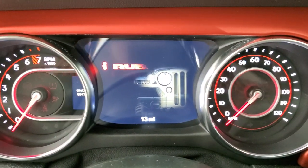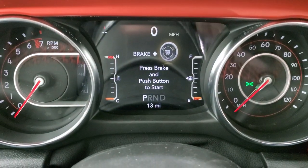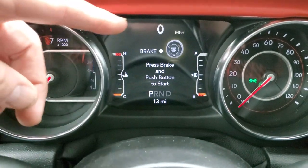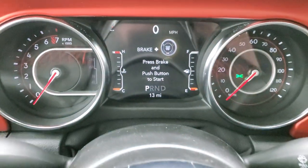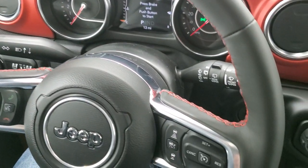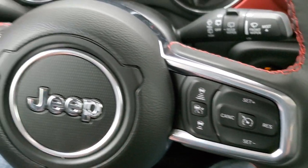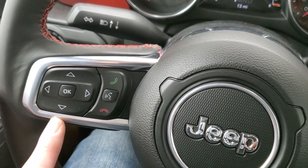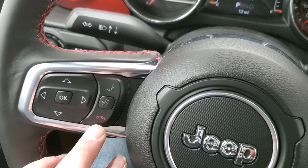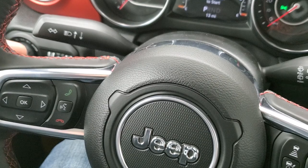You get the Jeep animation when you start it up, and the seven-inch digital instrument cluster. You get digital speedometer, compass — you can put time, miles per gallon, all that good stuff on there. You get the heated leather-wrapped steering wheel with red stitching. There's your cruise control and adaptive cruise control — you can set it to a certain distance beyond the car in front of you and it'll adjust your speed to meet that distance. Bluetooth capabilities, information center controls, and audio controls on the back of the steering wheel.